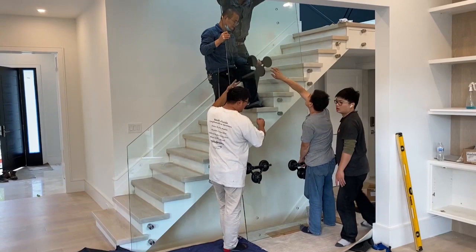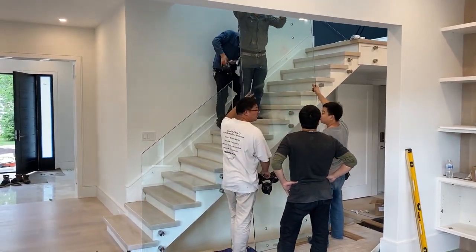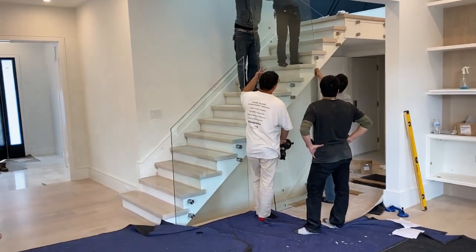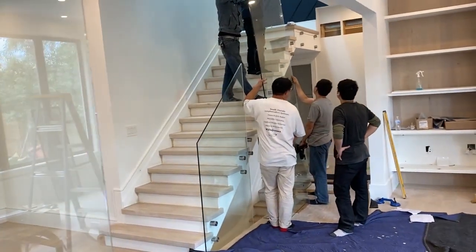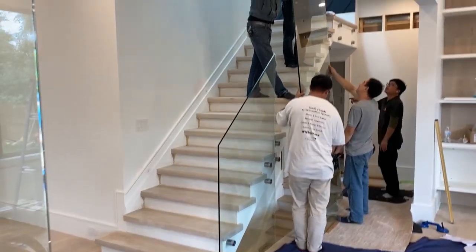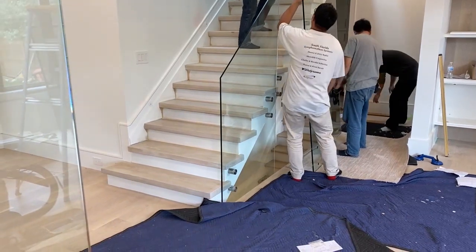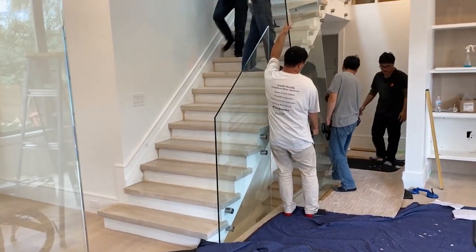This panel here that they're about to install has got to be about 12 feet and they need five of them to install it. It's absolutely huge — super heavy — and even with five guys they're struggling to lift it. The glass becomes the top of the railing and then it goes down underneath where there are standoffs below.